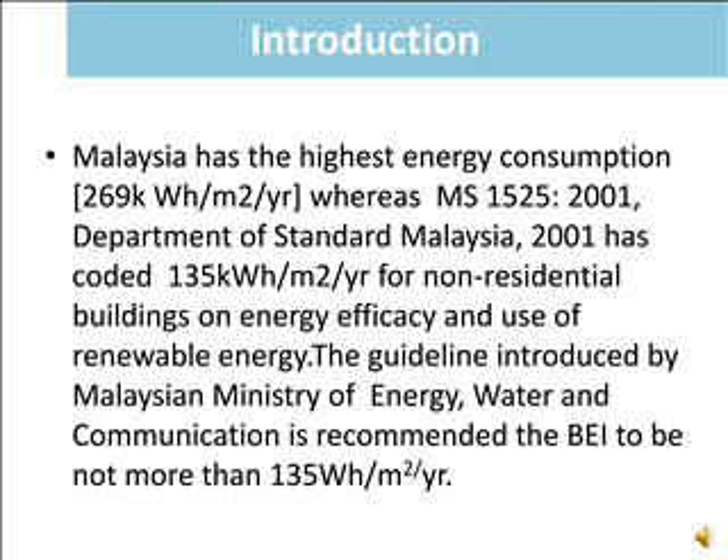Malaysia has the highest energy consumption compared to what is coded by Malaysian Standard 1525 2001. The guideline introduced by the Malaysian Ministry of Energy, Water and Communication recommended the Building Energy Intensity (BEI) to be not more than 135 Wh per meter square per year.